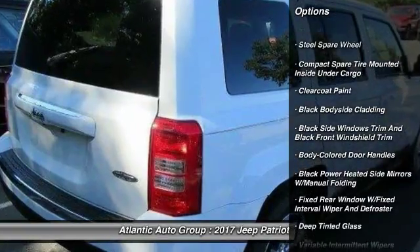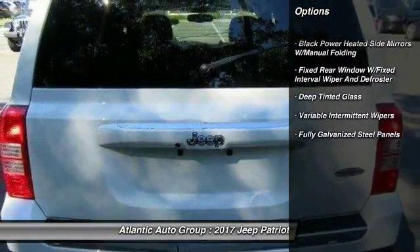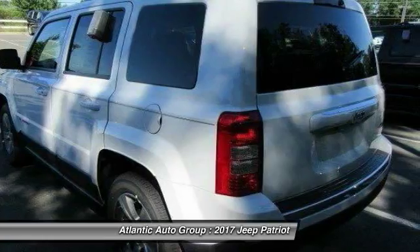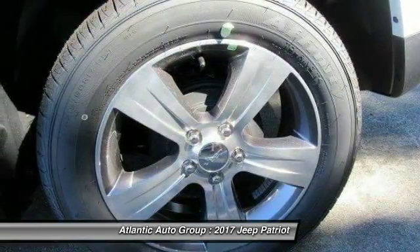Here are some of this vehicle's great options: leather-wrapped steering wheel, front wheel drive, fog lights, outside temperature gauge, tilt steering wheel, colored door handles, tinted glass, low tire pressure warning, and four-piece floor mat set.